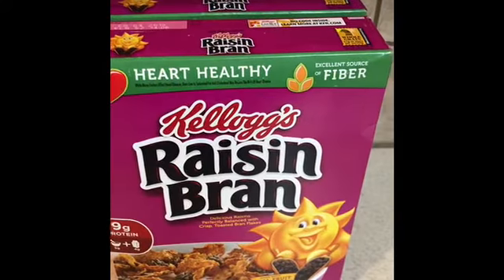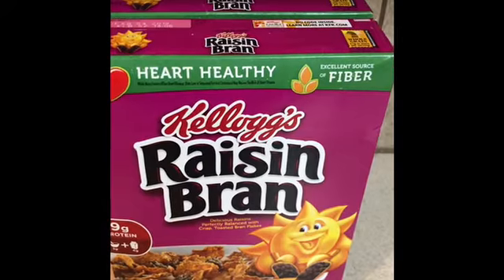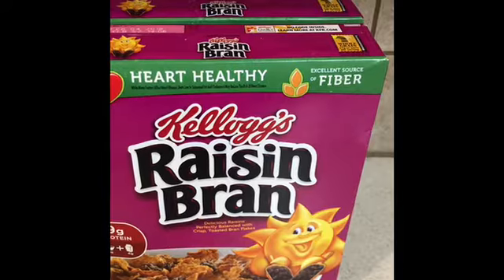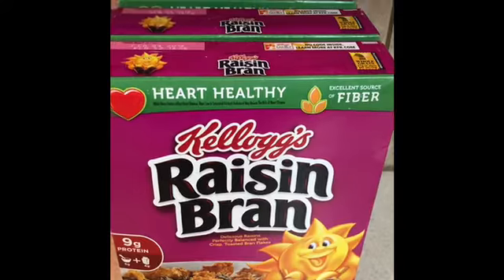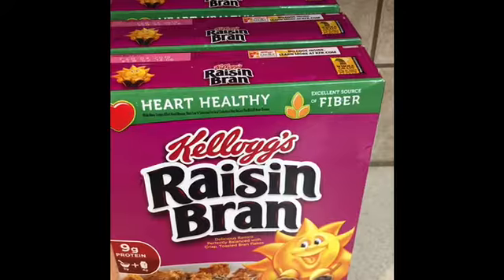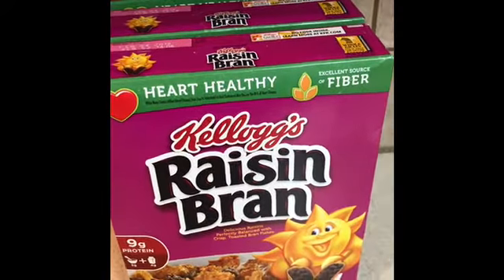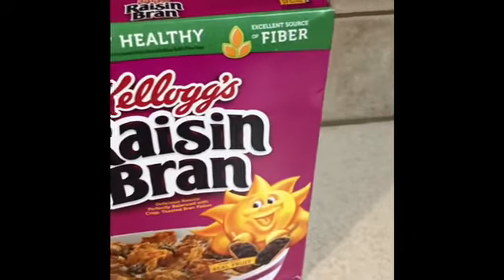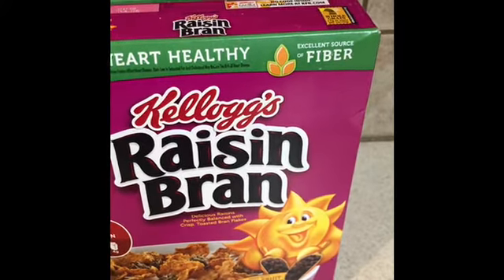Happy Saturday shoppers! I want to let you know about a cereal deal going on at Kroger right now, for today only, April 21st. If you are near a Kroger or its affiliate stores, they have a digital coupon you can download to get select Kellogg's cereal for 99 cents per box — but it has to be a certain ounce size. If you have a Kroger card, make sure you go on and add that to your card for the savings.